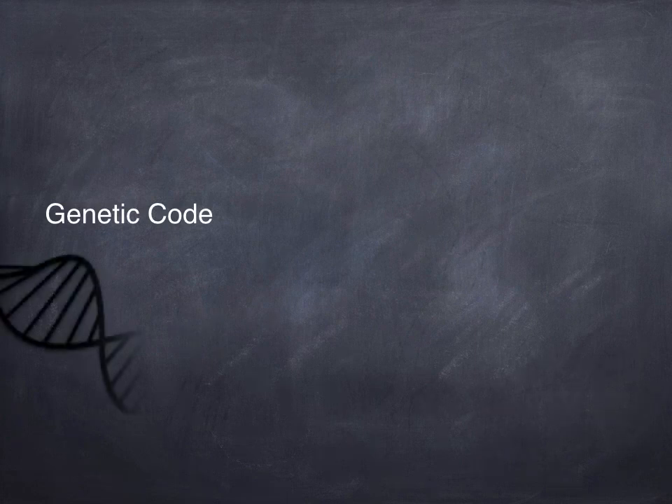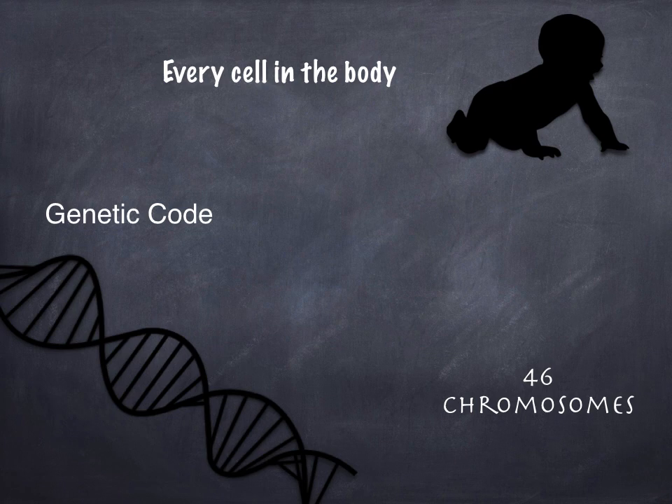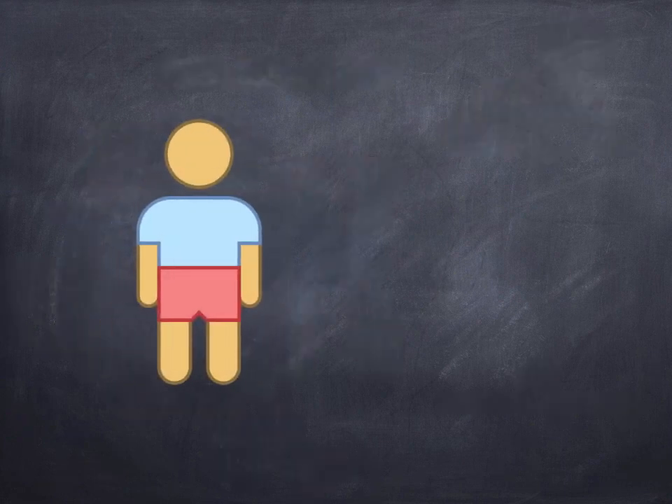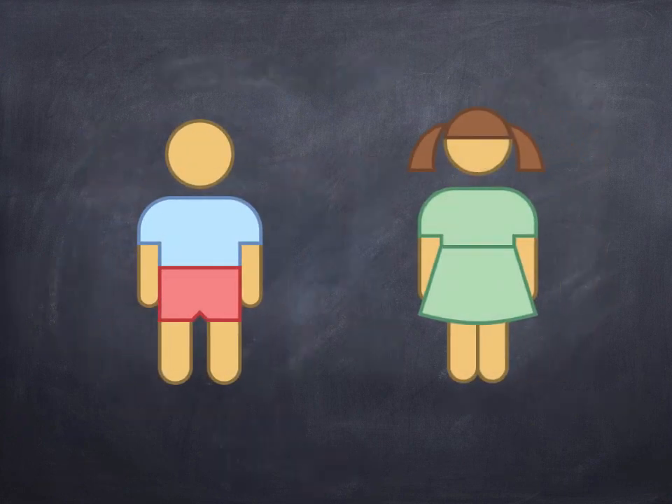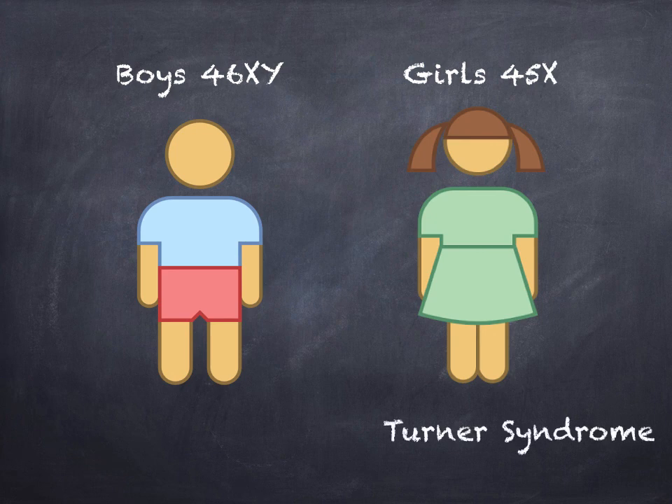Our genes are like a code which determine how we look and how our body works. All of these genes are wrapped up in 46 chromosomes which are found in every cell of the body. Of these 46 chromosomes, one pair is different between boys and girls — the sex chromosomes X and Y. Boys have an X and Y chromosome, while girls have two X chromosomes. In girls with Turner's Syndrome, the second X chromosome is missing or altered in some way.